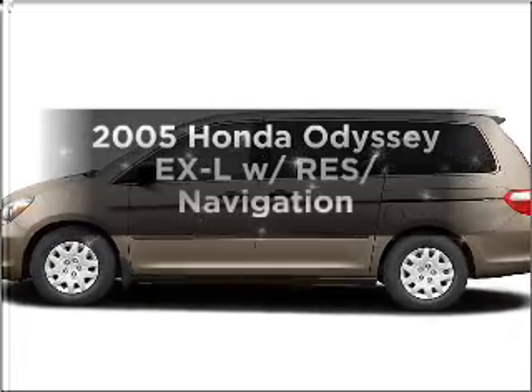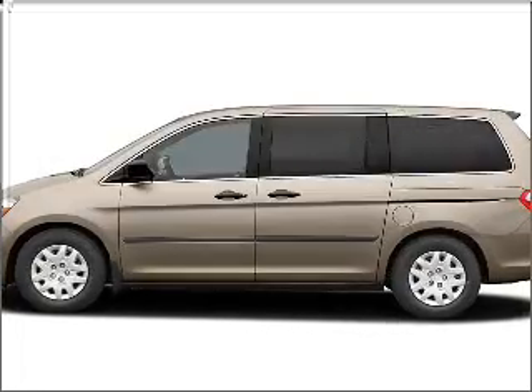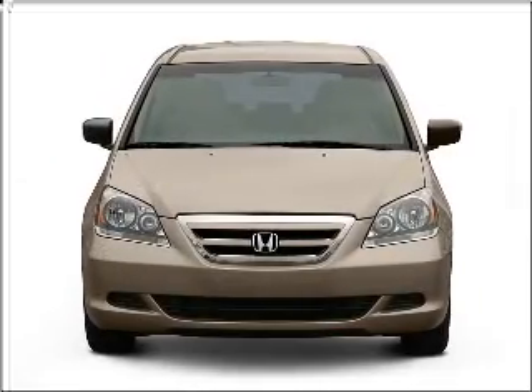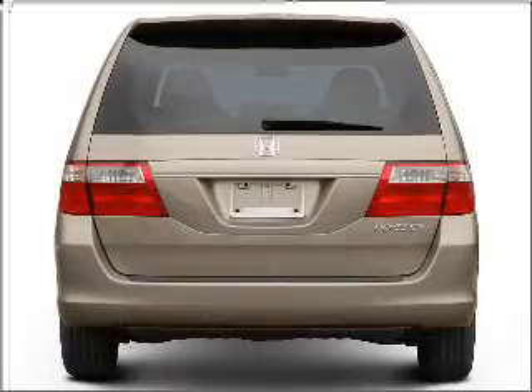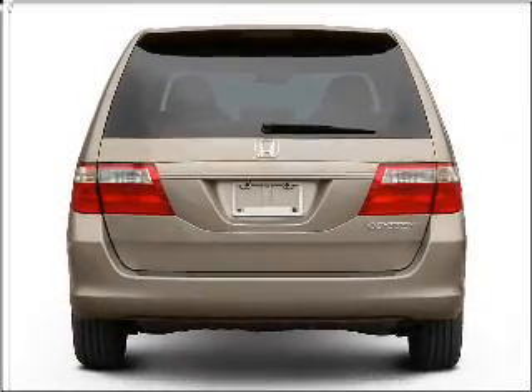Imagine yourself in this 2005 Honda Odyssey. Everything you need under one roof with this great vehicle, with a solid six-cylinder engine connected to a smooth shifting five-speed automatic transmission.